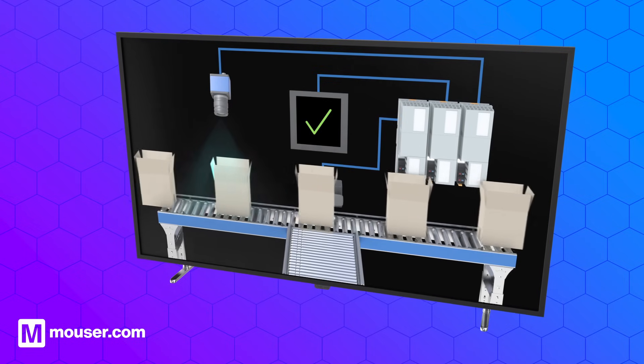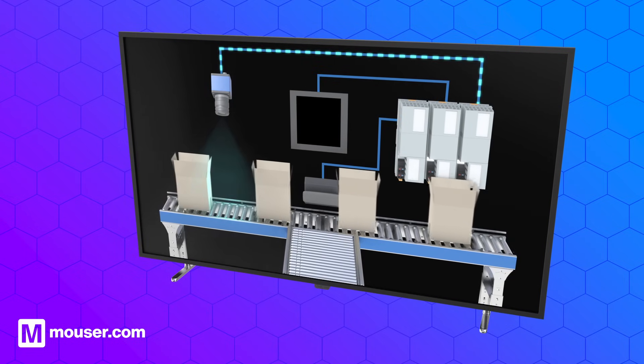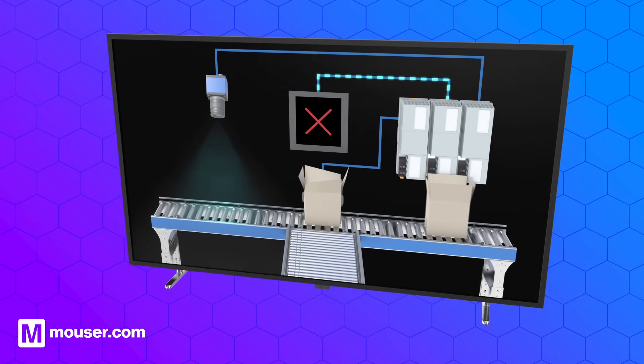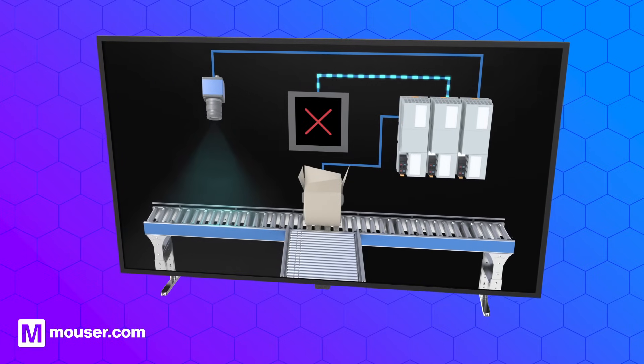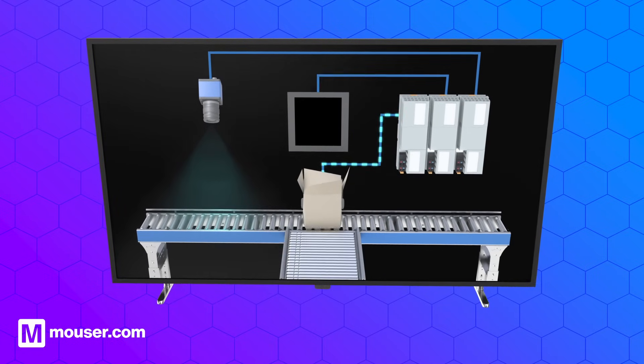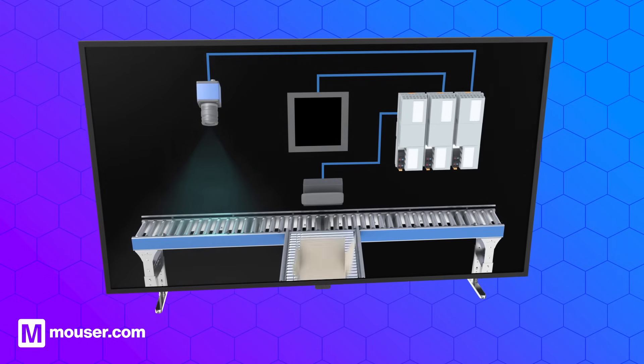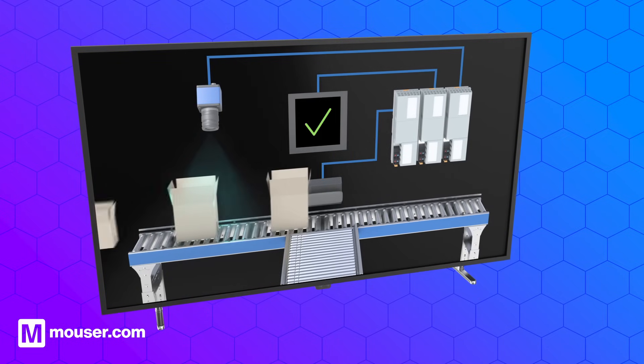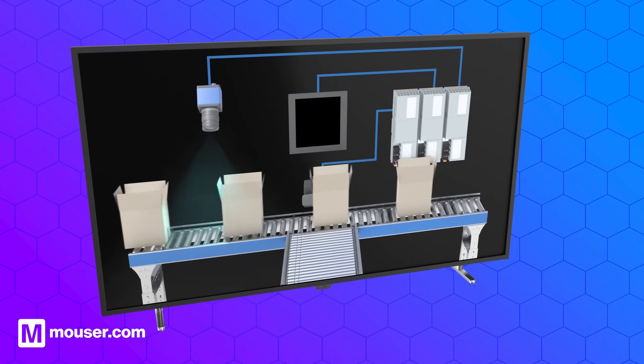As a vital part of its operation, the PLC's input module receives signals from various sensors, while the output module converts the PLC's decision into control signals for actuators and other devices. Through the seamless coordination of these components, the PLC efficiently and accurately controls complex industrial processes.